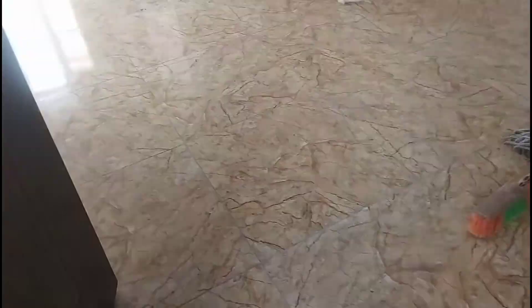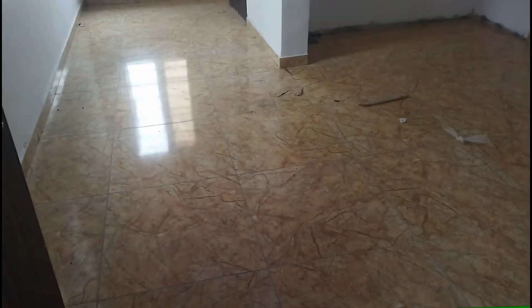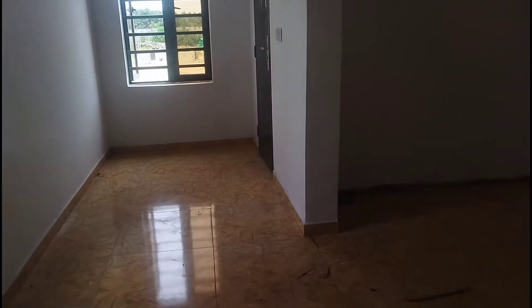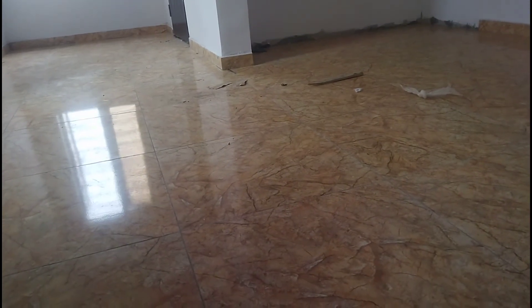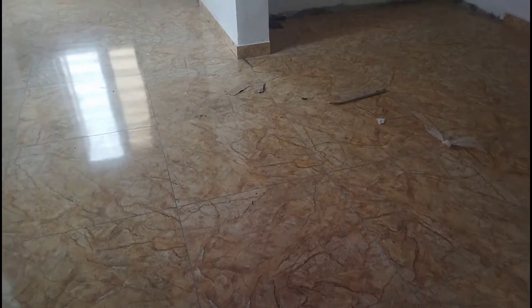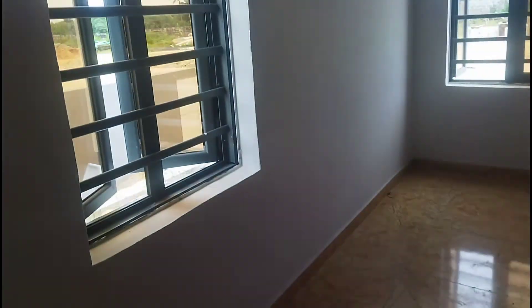This is the last bedroom. You can see the POP ceiling, so the finishing is okay. The developer of this company is one of the developers I can recommend to you any day, anytime in Lagos, Nigeria when it comes to housing. This is a house tour to show you.